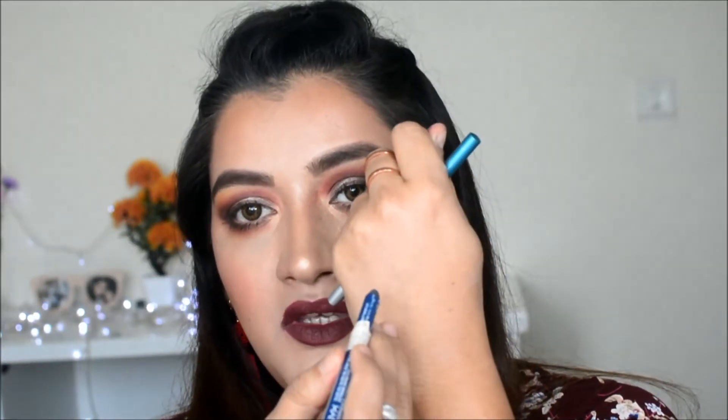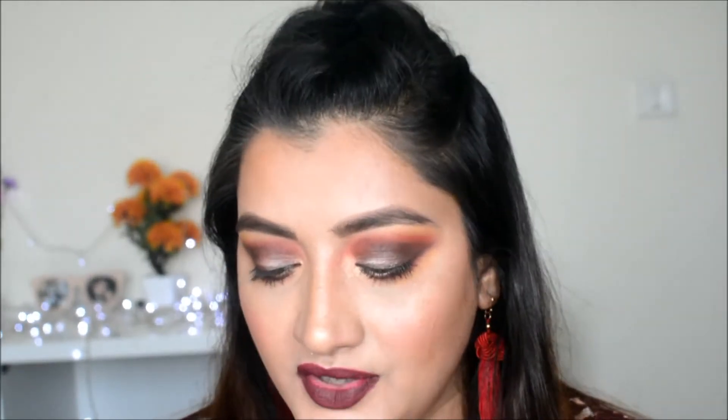For kajal, I really recommend the NYX Slide On Glide On Stay On Pencil — very creamy and nice. Colorbar also makes nice pencils I really like. The most important thing is to have a kajal pencil, and I'd suggest having two or three color pencils in your kit so you can change your look rather than just using black eyeliner.